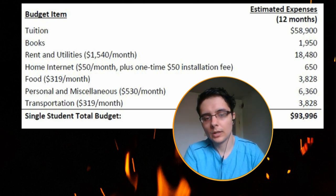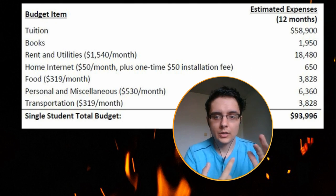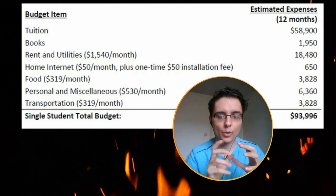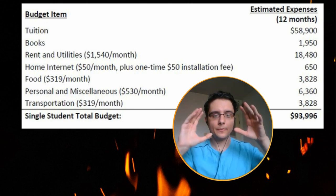Transportation is around three hundred and nineteen dollars per month. This really depends on whether you need your own car and have to pay for car insurance and gas, or whether you're in a well-connected city with public transportation, in which case your cost might be lower than three hundred and nineteen per month.